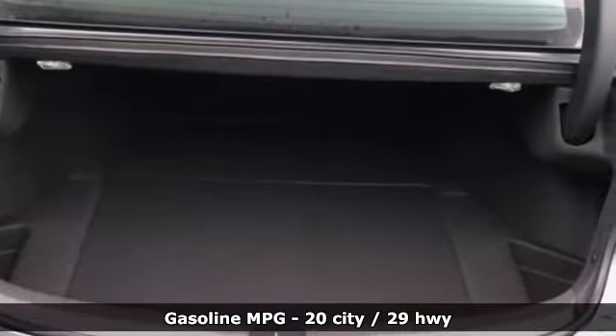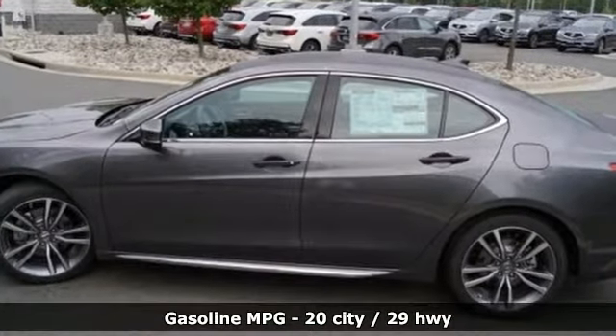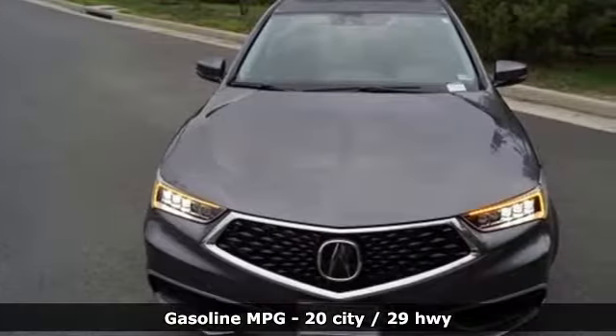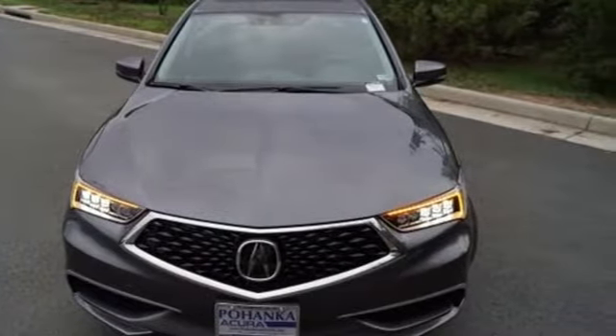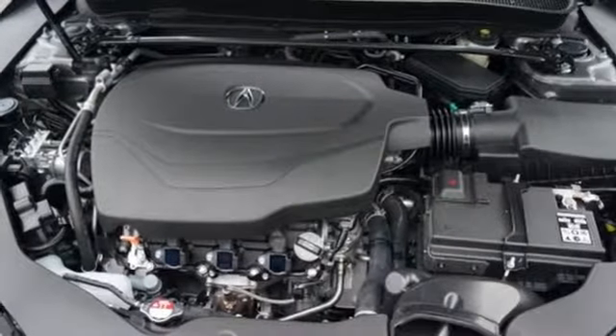It boasts an impressive list of features like these: streaming audio, front heated leather bucket seats, power heated mirrors, power sliding and tilting sunroof, automatic transmission, and gas pressurized shocks.